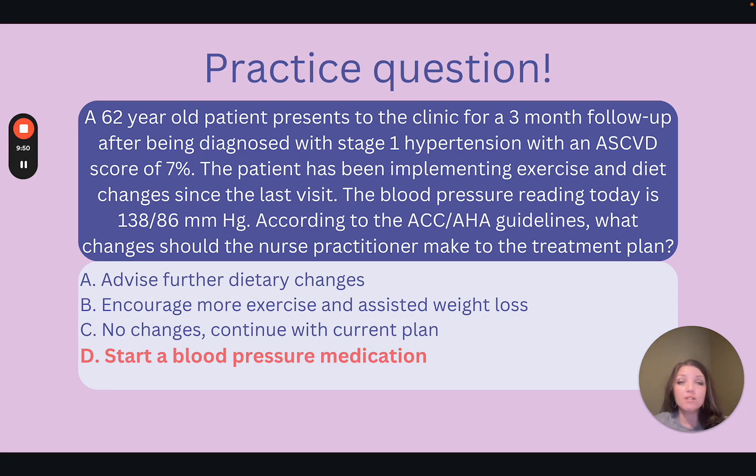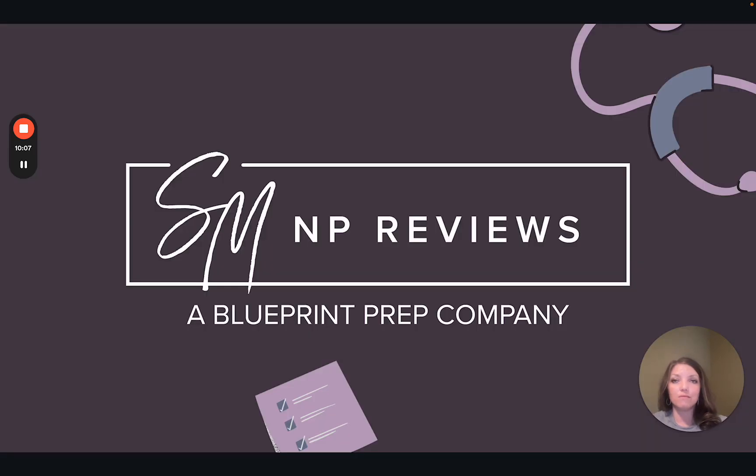Bonus question: what is the treatment goal we're working toward under these guidelines? We want to see a blood pressure of less than 130 over 80, so the other options would not be sufficient alone to bring the blood pressure to our goal. Hypertension is one of the most common health issues we will see in our adult patients. The good news is the guidelines are pretty straightforward. Staying up to date on the most recent guidelines can assure that we give our patients the best care possible.